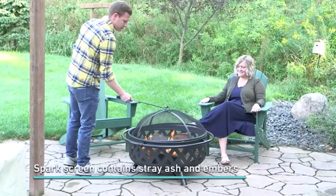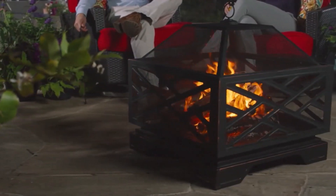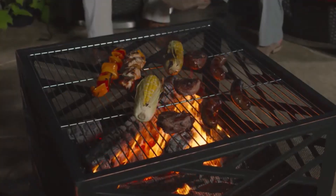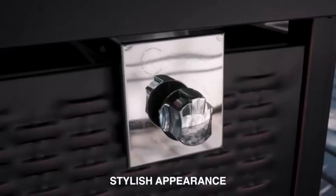Embrace warmth and coziness while gathering outdoors, fostering a welcoming environment for relaxation and socializing around a captivating source of heat and light. I've spent countless hours researching and testing products, and I'm confident that these 5 products are the cream of the crop. Whether you're looking for the best product or just one that delivers excellent value for your money, I've got you covered.